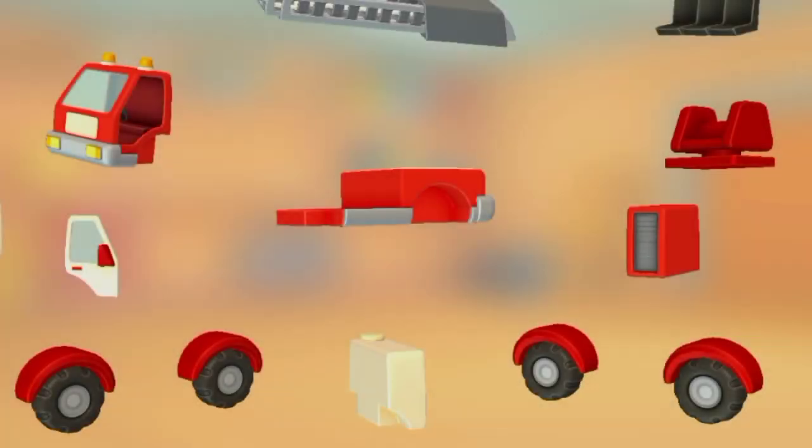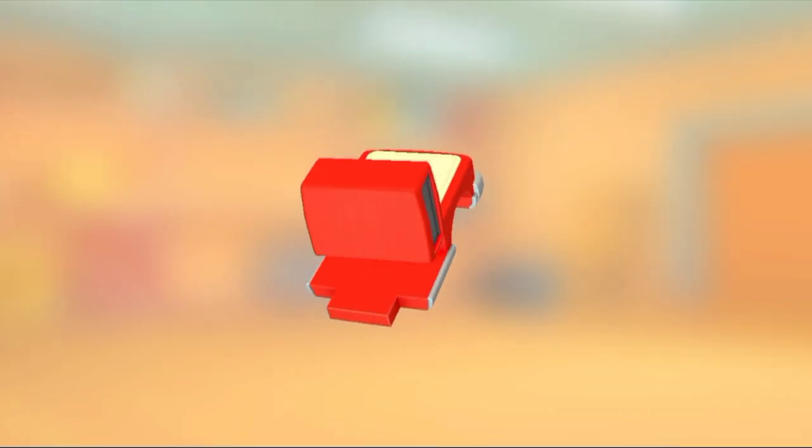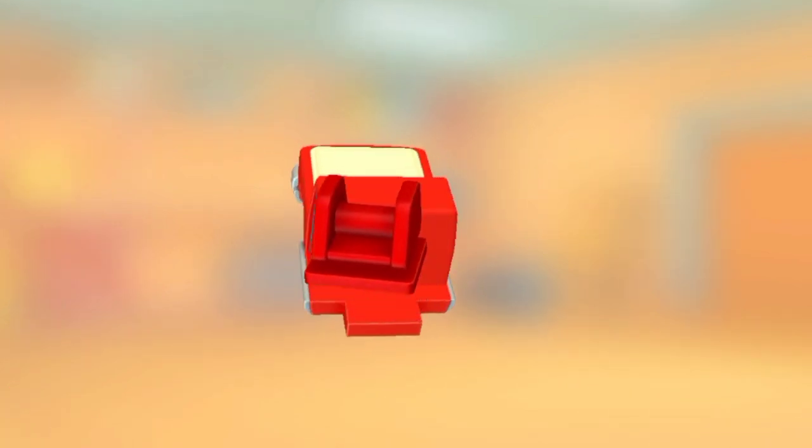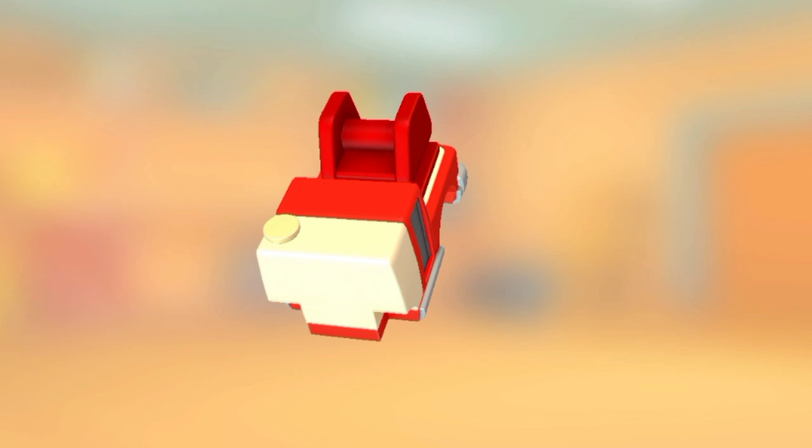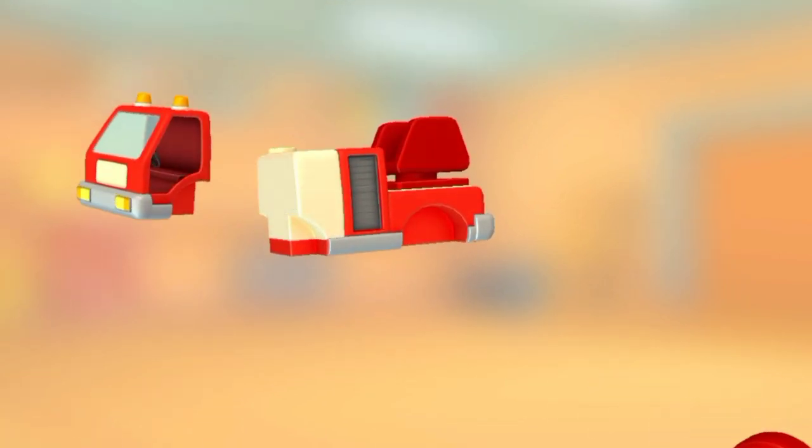Let's put everything together. Toolbox. Rotating mechanism. Water tank. Cabin.